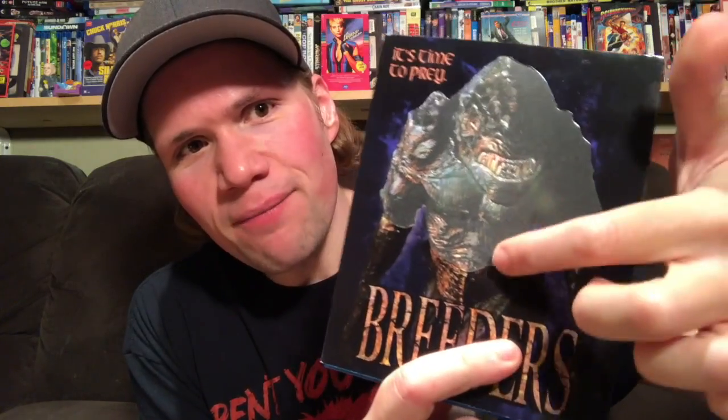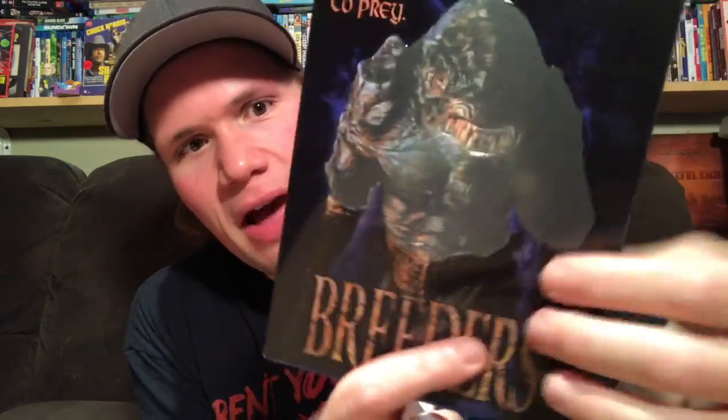The next ones are both from Dark Force Entertainment — you can order these exclusively from their website. Both releases glow in the dark, which is really cool. The slipcovers also have a raised, indented design on them. These are really cool releases.